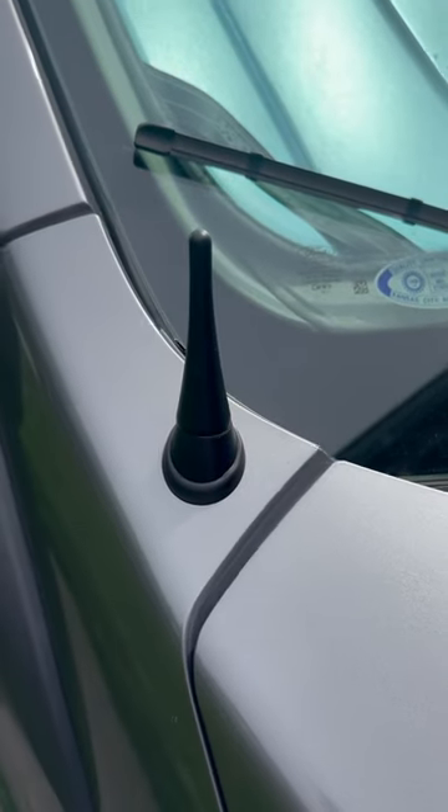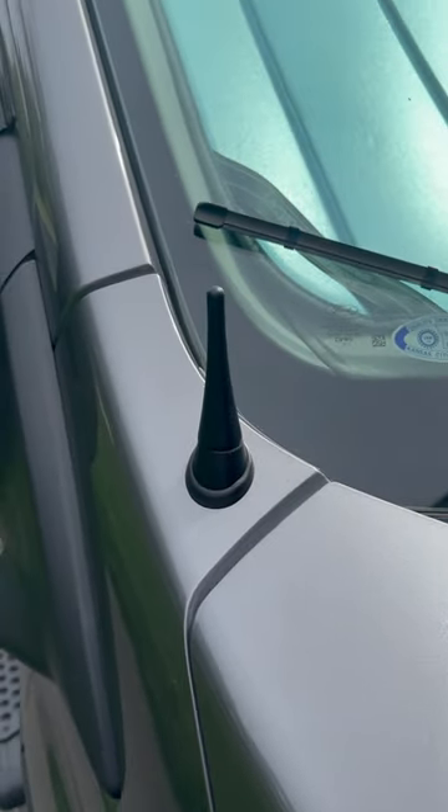First is a stubby antenna. It looks a lot nicer and doesn't have the wind noise as you're driving.